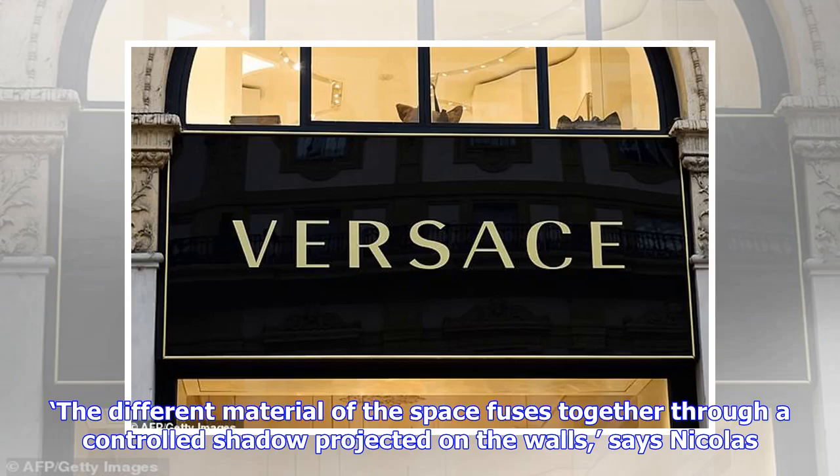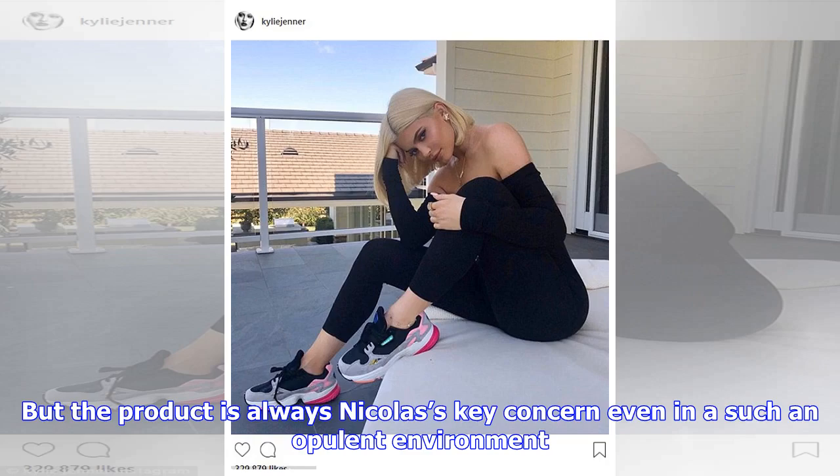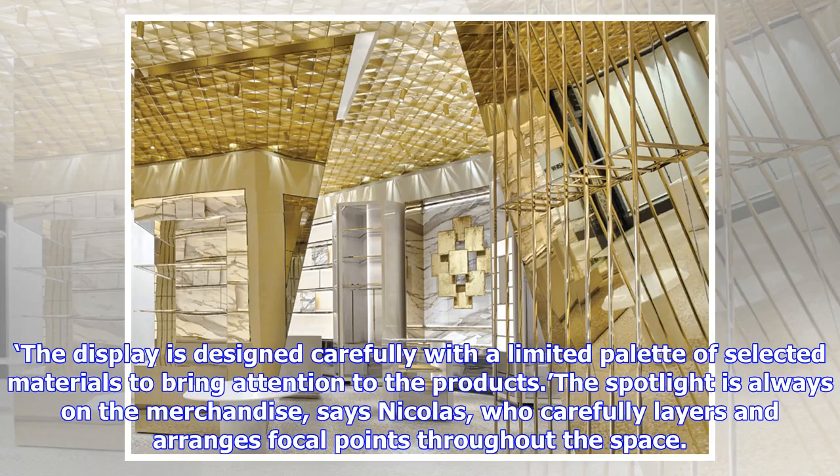'The different materials of the space fuse together through a controlled shadow projected on the walls,' says Nicholas. While the space is difficult to judge when photographed empty, the product is always Nicholas's key concern even in such an opulent environment. He describes his approach as 'textured minimalism' — hyper-graphical items like t-shirts and scarves will stand out with a floating frame in front of subtle textured walls. 'The display is designed carefully with a limited palette of selected materials to bring attention to the products; the spotlight is always on the merchandise,' says Nicholas, who carefully layers and arranges focal points throughout the space.